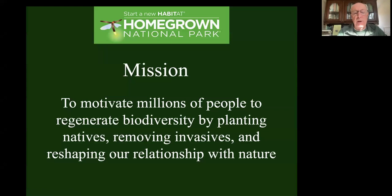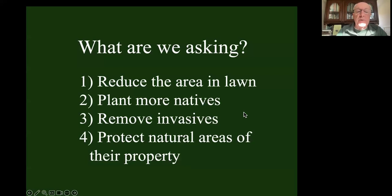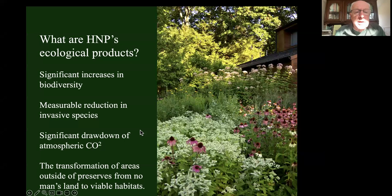Our mission is to motivate millions of people to regenerate biodiversity by planting natives, removing invasive plants, and reshaping our relationship with nature. We want to take current parks and turn the whole country into viable habitat. The real ecological products associated with Homegrown National Park include a significant increase in biodiversity. Measurable reduction in invasive species - if everybody removed the invasive plants from their property, and most people have them without even knowing it, we'd be 78% of the country covered, or 85% east of the Mississippi.